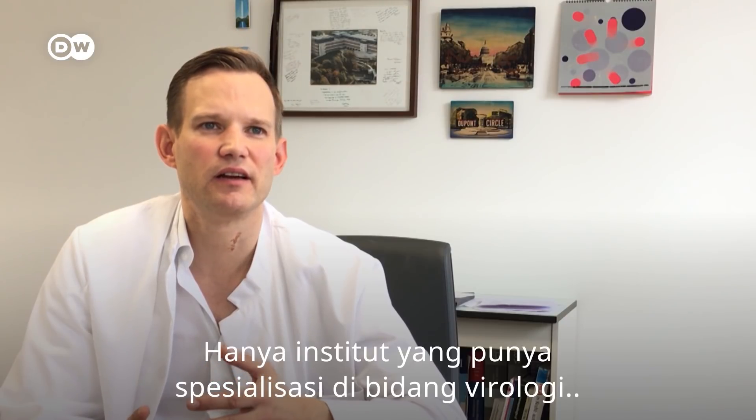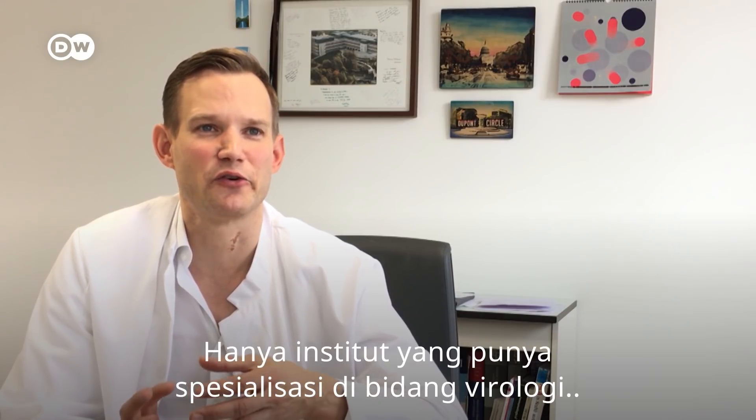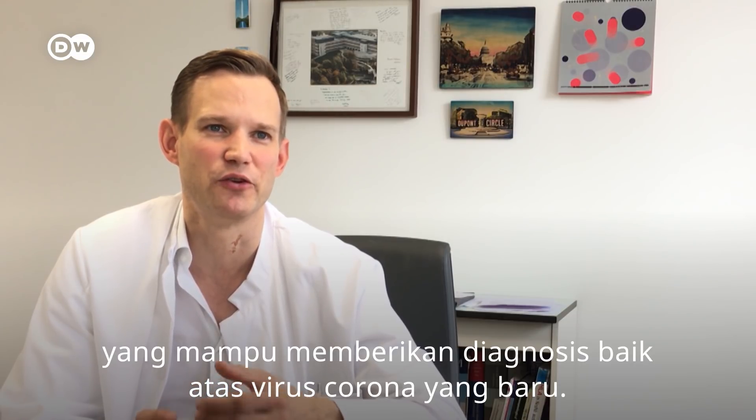Only the institutes that are actually specialized in understanding these viruses are currently able to conduct good diagnostics on the new coronavirus.